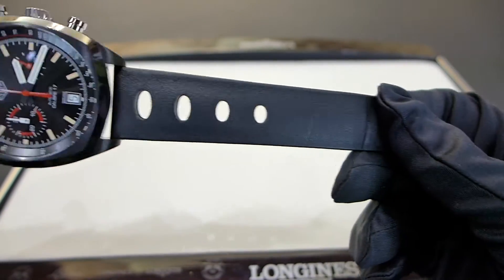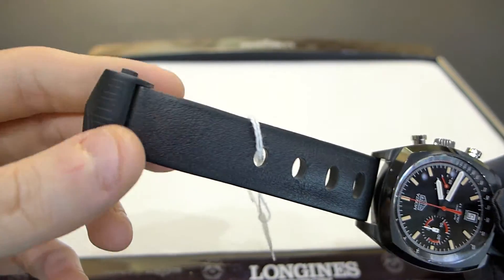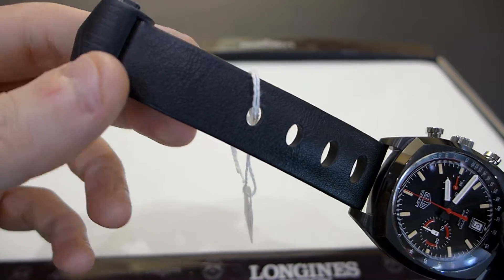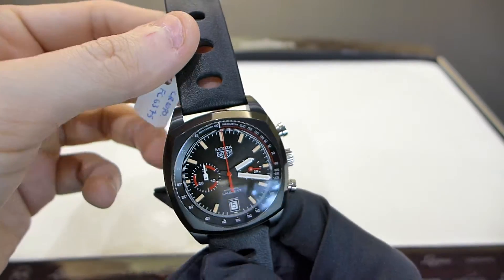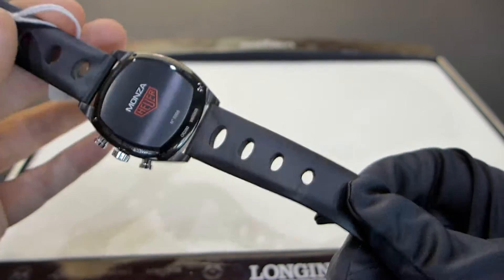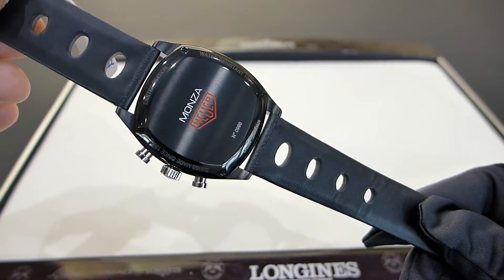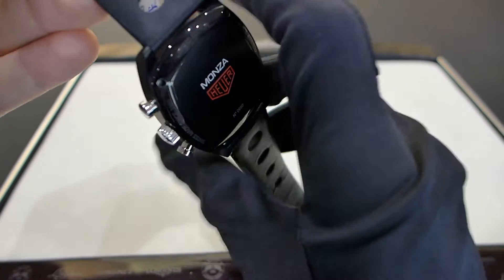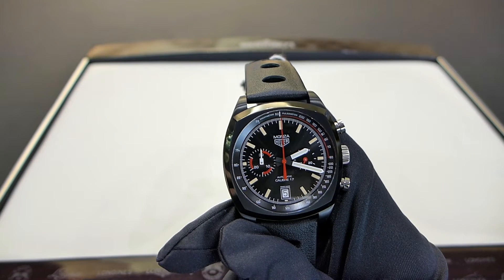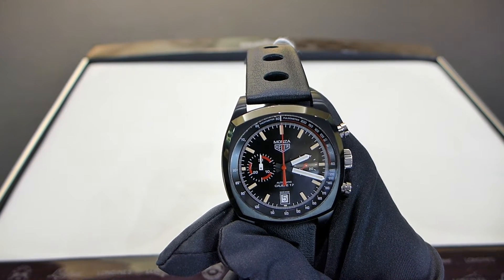Another thing I would like to talk about is the strap. The deployment is in typical Tag Heuer style and it is in black titanium as well. It is a classic rally race-inspired leather strap — absolutely supple and comfortable. It is one of the most comfortable straps I have tried from Tag Heuer, actually much more comfortable than the one they used to put on the Monaco in alligator.